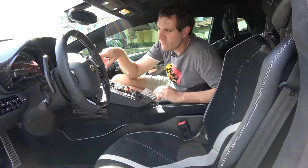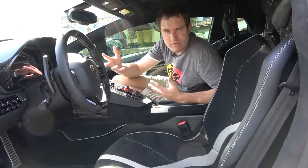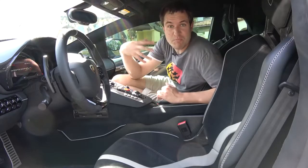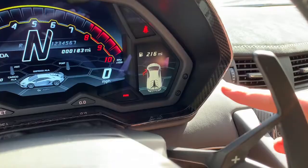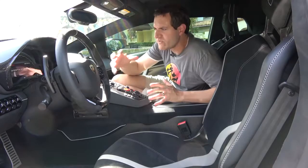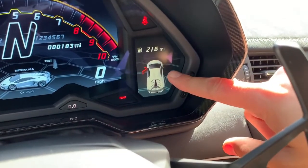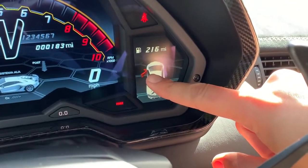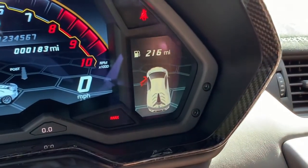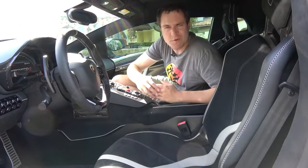One other interesting item: over on the right side of the gauge cluster, if you have the door open it will let you know — as almost all cars do — with a very precise, accurate depiction of the SVJ from the top down. But interestingly, the graphic shows the door opening like a normal car door and not like a Lamborghini scissor door. It's very odd they'd go to the trouble of making that graphic and then have it show the door opening incorrectly.